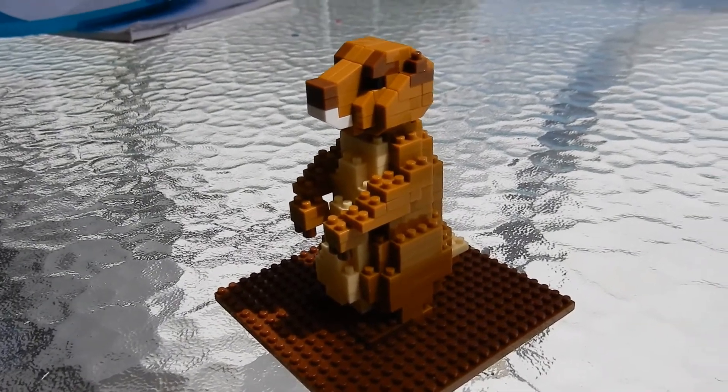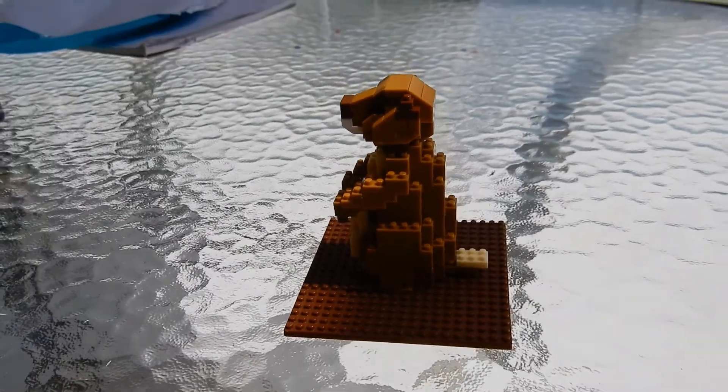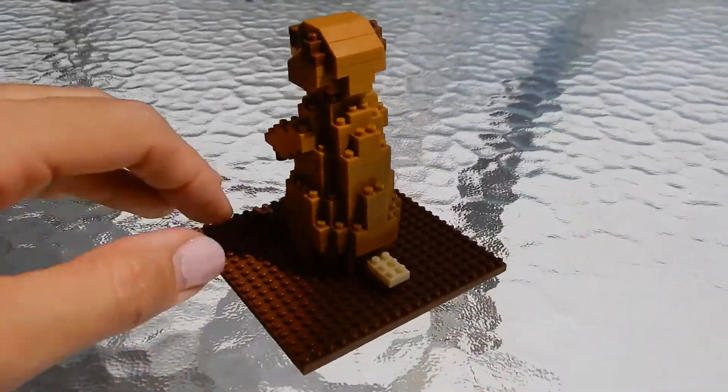So here's a prairie dog — now that we're all done building it. D ran off. Let me know if you run off when your mommy and daddy build your toys too.